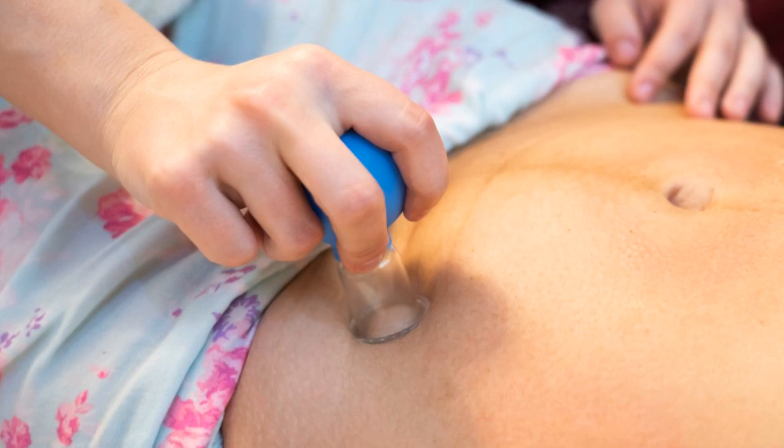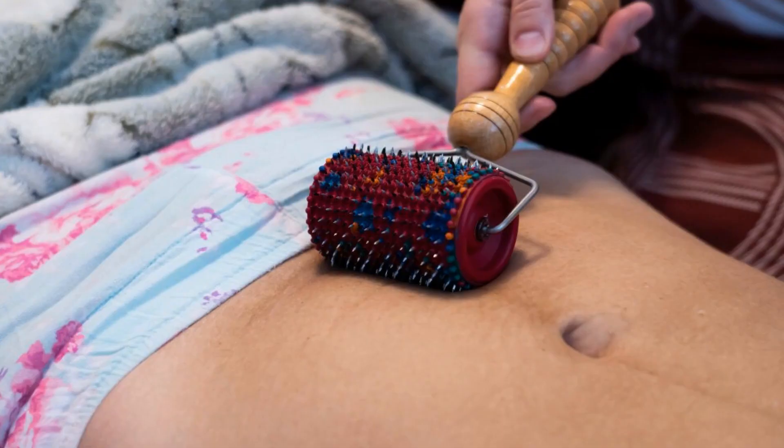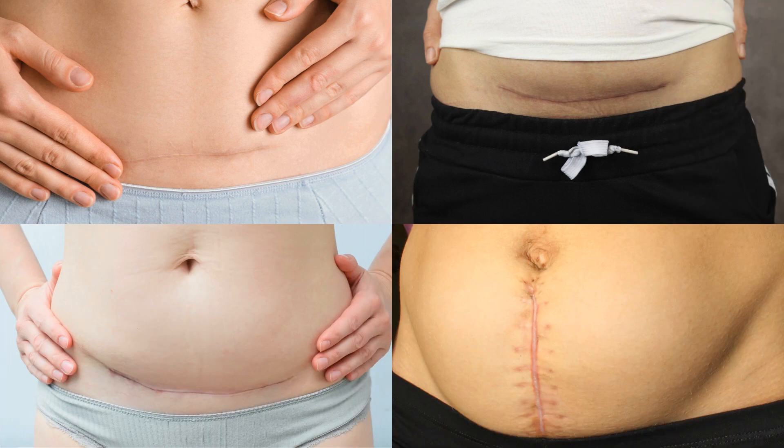Massage of the scar may reduce its size. However, you should not start doing this until at least six weeks after the operation. Gentle massage along the length of the scar using a lubricant like coconut oil may reduce the appearance of the scar over time.